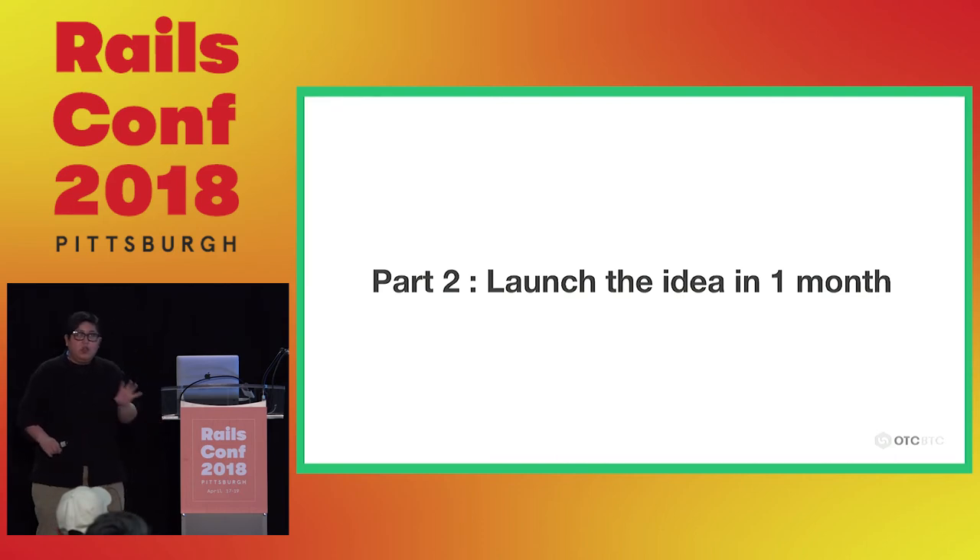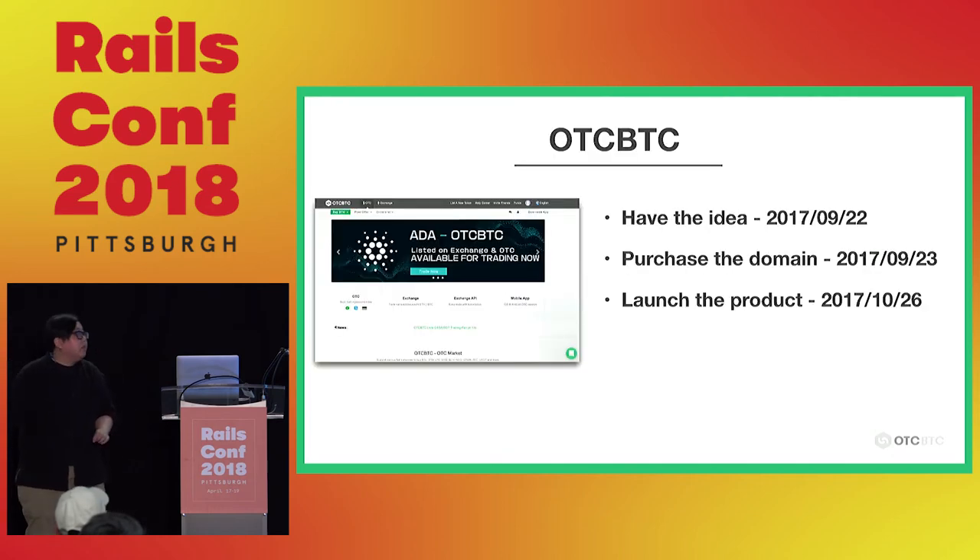Part two: if you have the idea and the trend, you must execute in just one month. OTC BTC — we had the idea on September 22nd, purchased the domain shortly after, then launched the product the next month. I drove my team a little crazy by demanding we launch in one month. But in China, if you do something right, people will copy you fast. Suddenly you'll have 100 competitors, and by the time the 10th competitor pops up, you just can't compete.